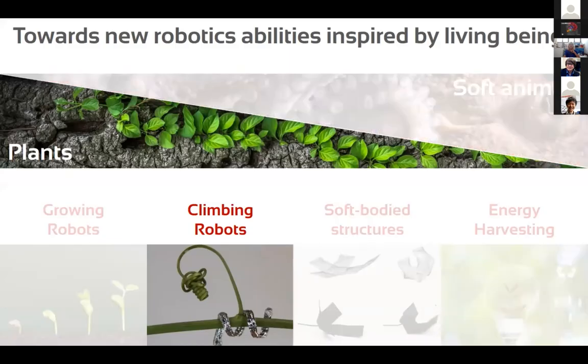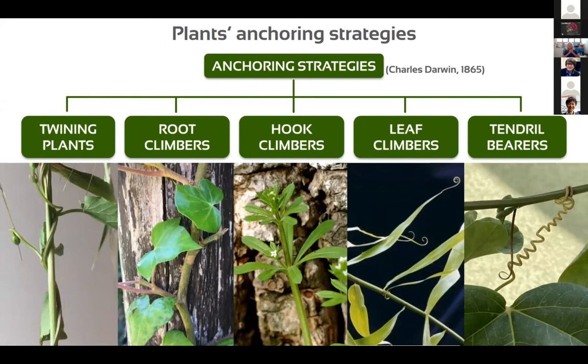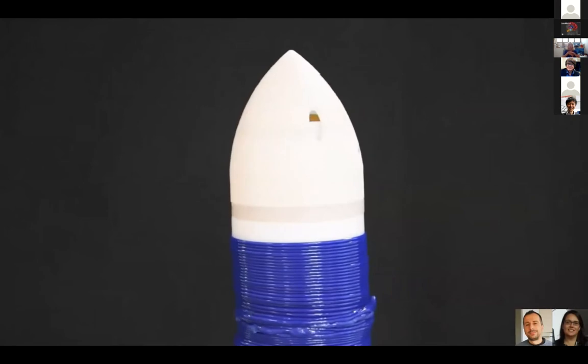Climbing robots are another feature we are implementing, starting from climbing plants. First classified by Charles Darwin, these plants are quite peculiar — they use most of their energy to grow faster toward light rather than developing sophisticated trunks. They use different strategies to anchor their body to the external environment. We are investigating such capabilities to develop systems for exploring the environment. We developed a new version of the growing robot that grows against gravity, implementing sensing capabilities for air and structured environments.